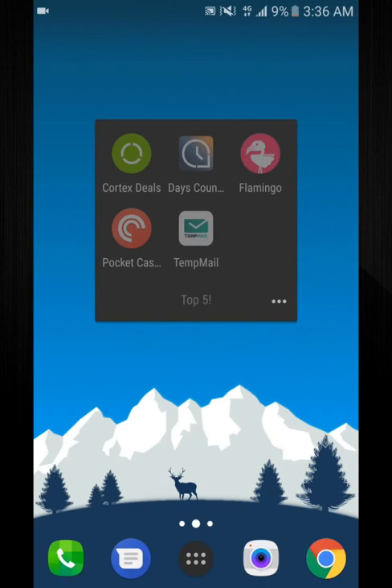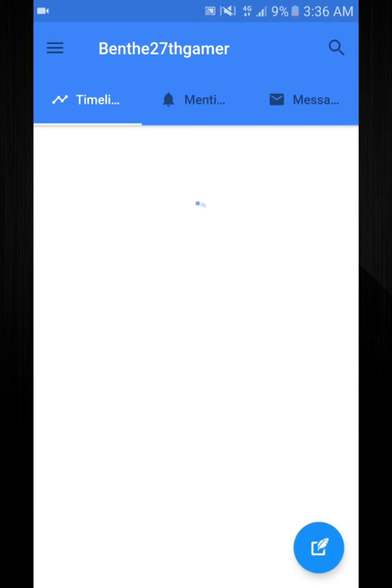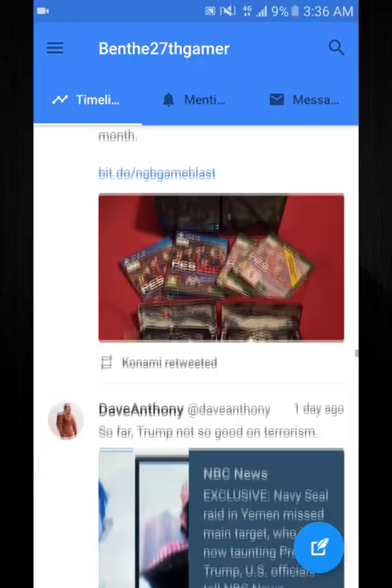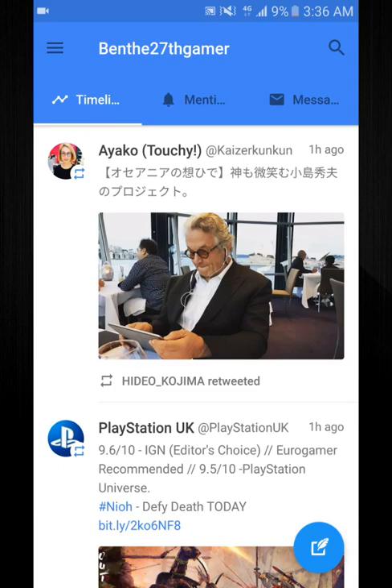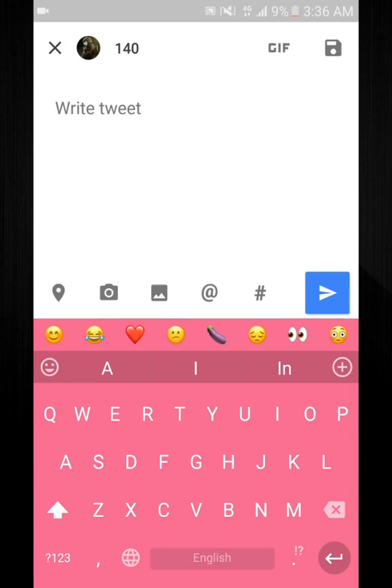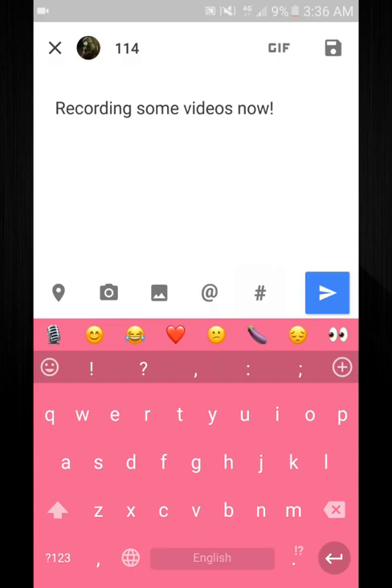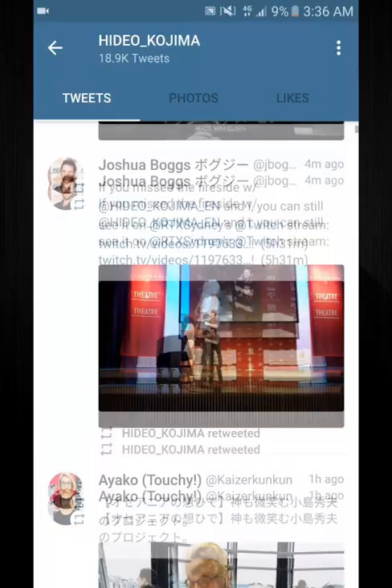App number three is Flamingo. I think I've posted about this before. This is my gamer account by the way. It's a really neat app — I think it's still free, it might be a dollar or two on the Android app store now, but I'd definitely recommend checking it out. As you can see, I'll be recording some videos and you get a nice layout right here. I can click on Kojima and look at all his stuff — it just looks really nice.